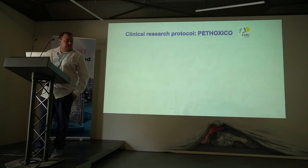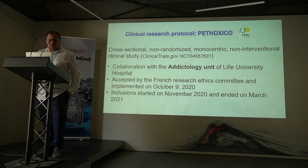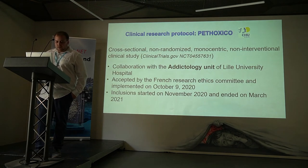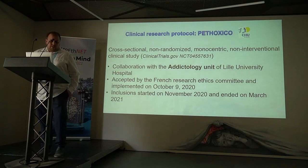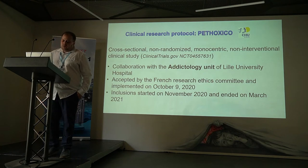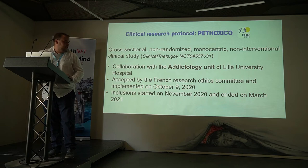With that in mind, I will present our clinical study. This is a cross-sectional, non-randomized, monocentric clinical study in collaboration with the addictology units of the University Hospital. It was accepted by the French Research Ethics Committee in October 2020, and inclusions ended in March 2021.